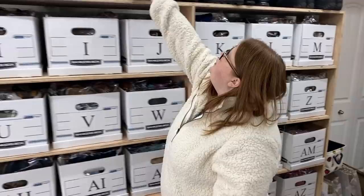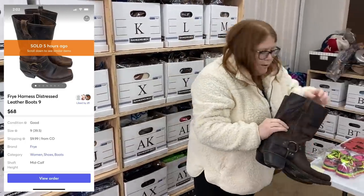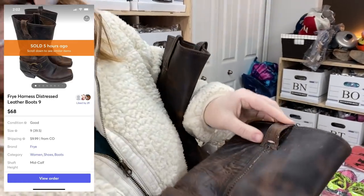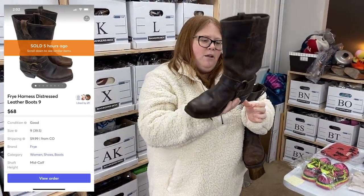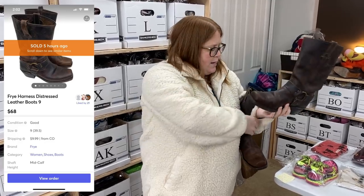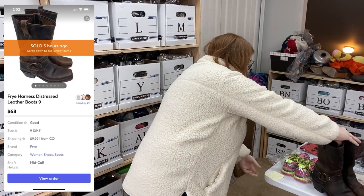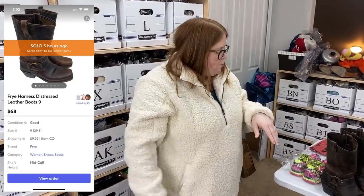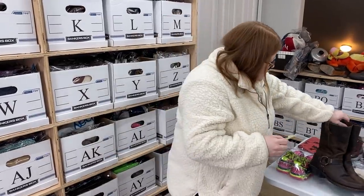I sold these Frye boots — I'm glad to get stuff off the shelf. Really nice ones. Chris buffed them up with Dr. Martens Wonder Balsam, but while doing that he noticed a flaw I hadn't seen when I bought them for $14.99. For that reason I listed them lower than normal — these would normally sell over $100 — I started at $100, let them auto-price-drop to about $79, and today got an offer of $68 plus the buyer paid shipping. I paid $15 on my birthday trip in Denver.